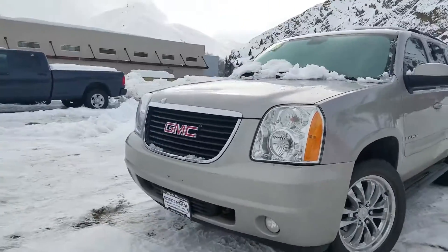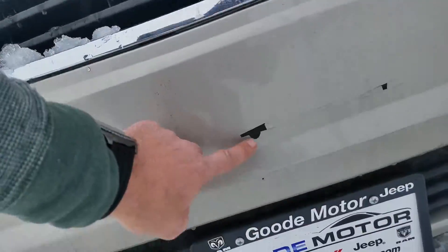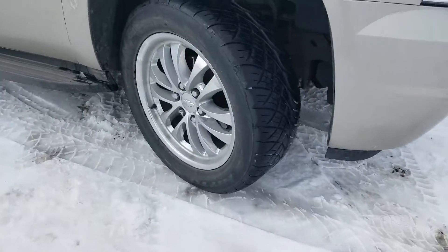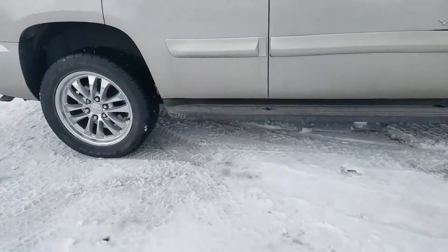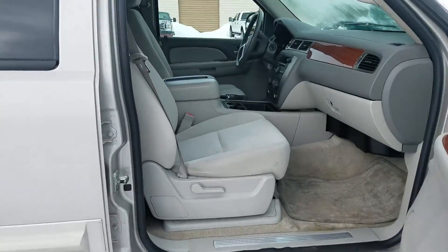Coming around the front, it does have a good-looking GMC grille. There is a little bit of a paint flaw there. Tires are in great shape, good-looking rims on that. It's got the running boards.